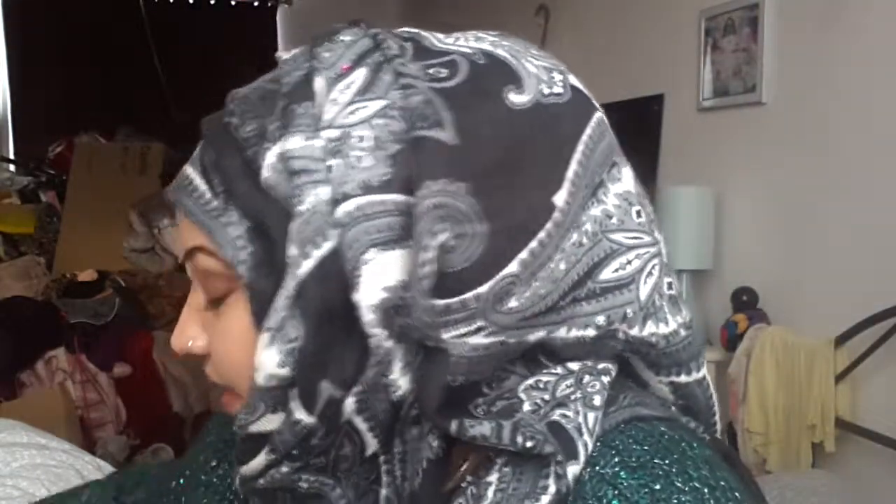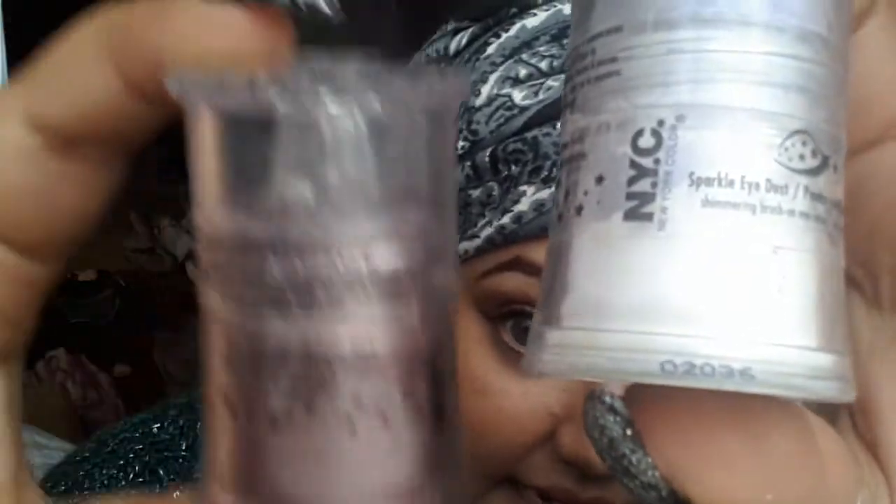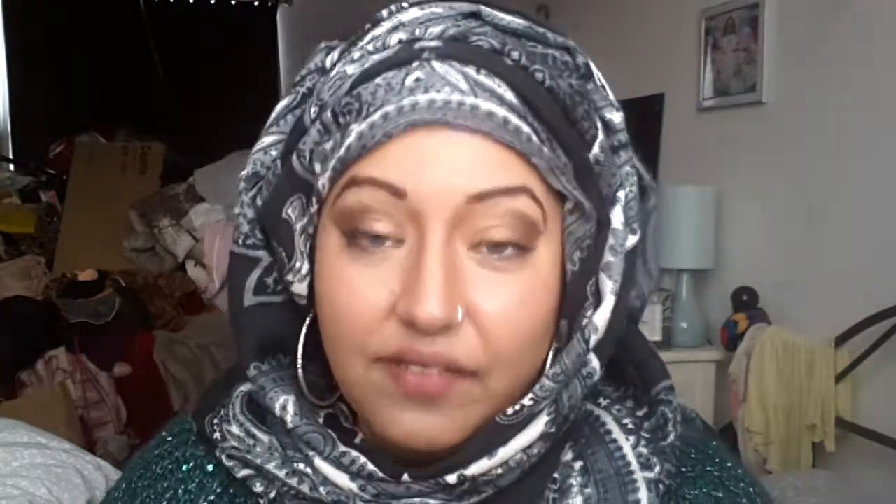This stuff is really good — it's NYC glitter powder. I'm wearing the brown one right now and I think it's come off really nice. Let me give you a swatch. You can see the glitter — really shimmery, really pretty. It stays on well and didn't fade off too fast, which is good.